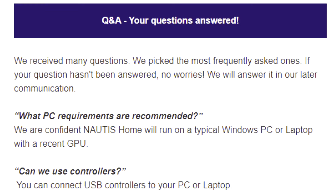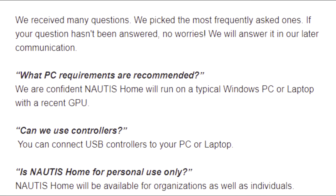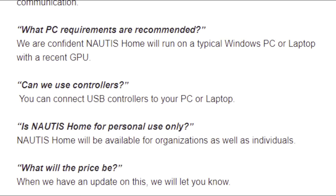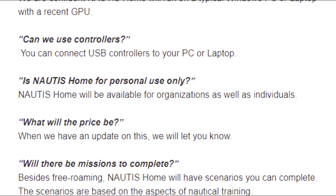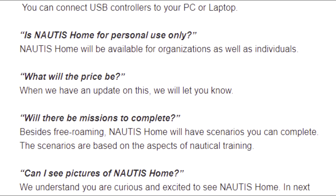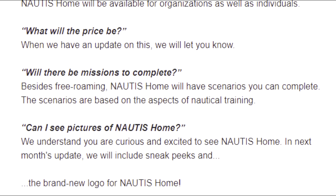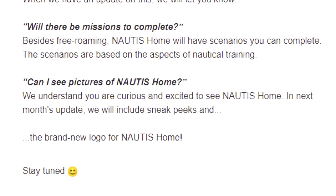Q&A — your questions answered. What PC requirements are recommended? They are confident Nautis Home will run on a typical Windows PC or laptop with a recent GPU. Can you use controllers? You can connect USB controllers to your PC or laptop. Is Nautis Home for personal use only? It will be available for organizations as well as individuals. What will the price be? When they have an update on that, they'll let you know. Will there be missions to complete? Besides free roaming, Nautis Home will have scenarios based on aspects of nautical training.